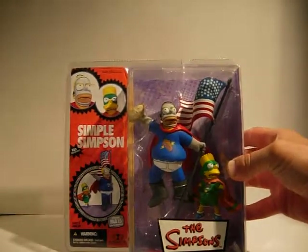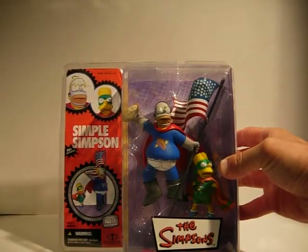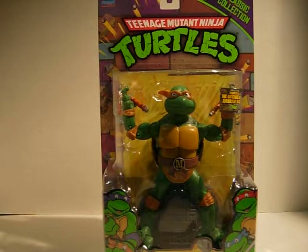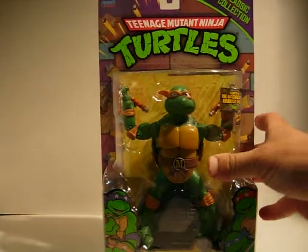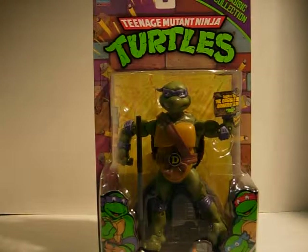And I picked up Homer and Bart Simpson as Pie Man and the Cupcake Kid. And I picked up all four Teenage Mutant Ninja Turtles retro figures. I found them at a flea market at $10 a piece instead of $20 at Toys R Us, so I got a pretty good deal.